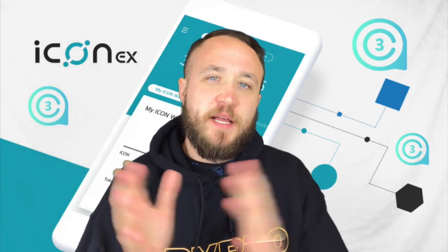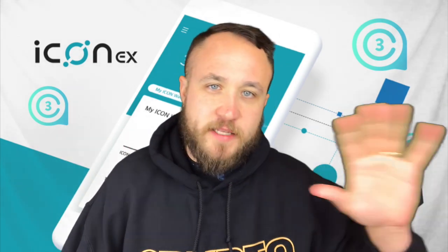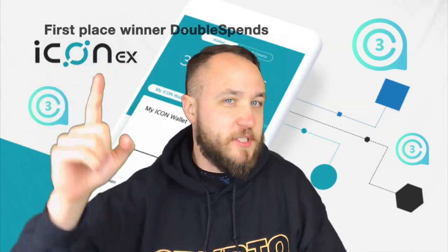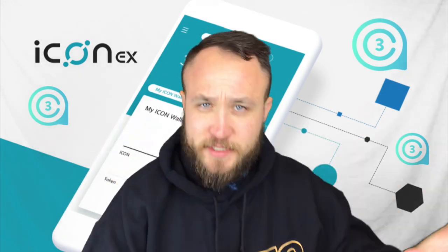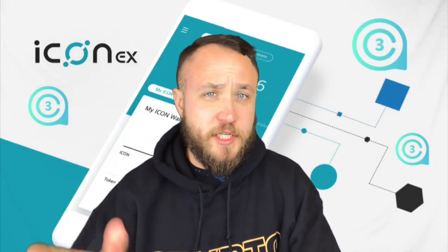A lot of you guys have been wondering about the recent GTX 960 graphics card giveaway. So what I wanted to do was create a couple tiers of winners. In first place, we have DoubleSpends. Thanks so much and congratulations. DoubleSpends, you guys have been sharing my content, commenting on everything, going above and beyond. So I wanted to recognize you guys. Congratulations on winning that.